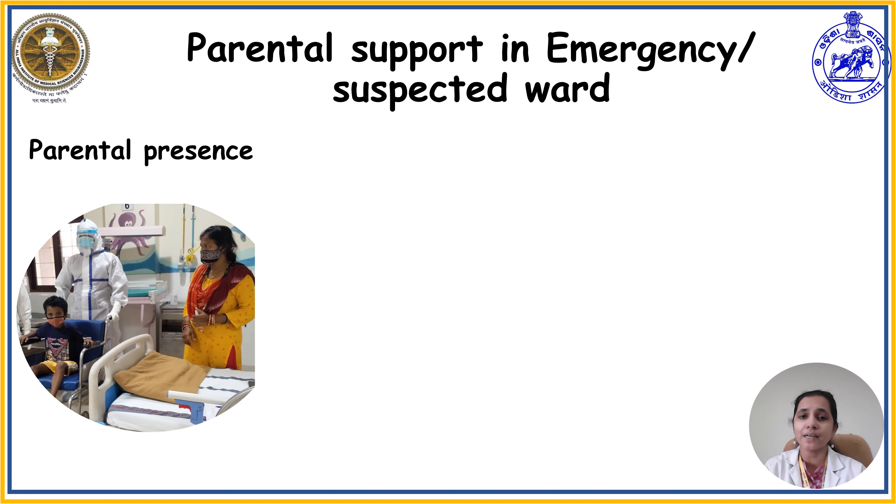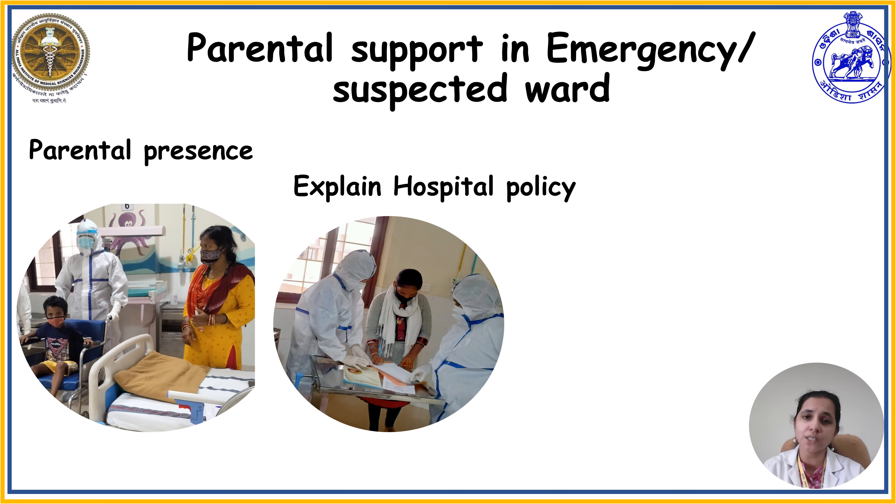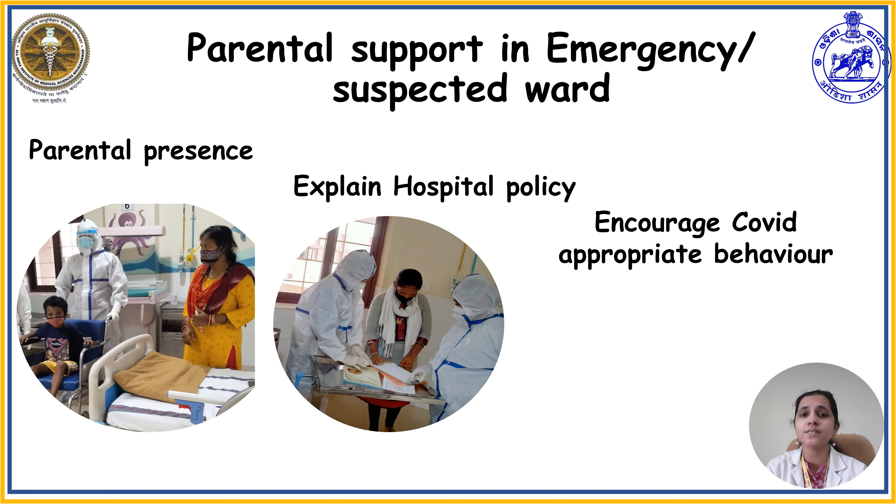The next parental support is explaining hospital policy to the parents as well as older children. Explaining hospital policy helps parents become aware of the hospital environment and other procedures like admission, investigation, and treatment. A proper orientation and explanation of hospital policy will help to reduce anxiety. The next support is explaining COVID appropriate behavior.